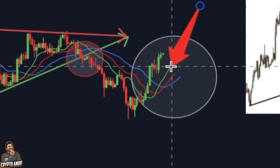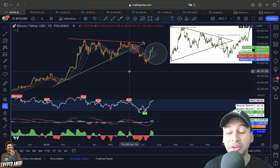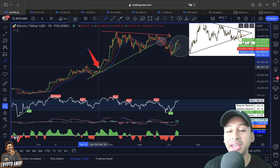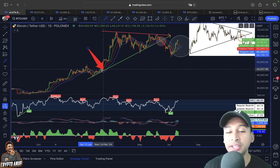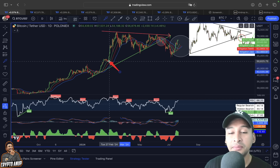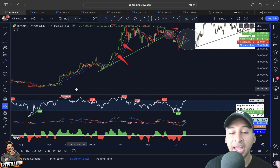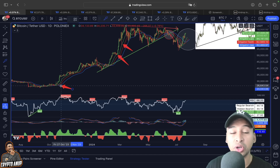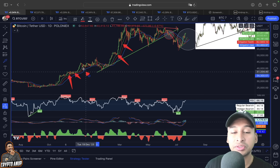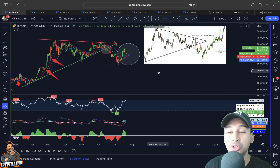Whenever you see this green line appearing at the top and the blue line at the bottom, that is when we know the price for the coming days might be favoring the longs. In the past price action, after the bullish crossover, whenever we have seen the green line at the top and blue line at the bottom, it has resulted in a very bullish move. The same trend line also acted as support during the uptrend.